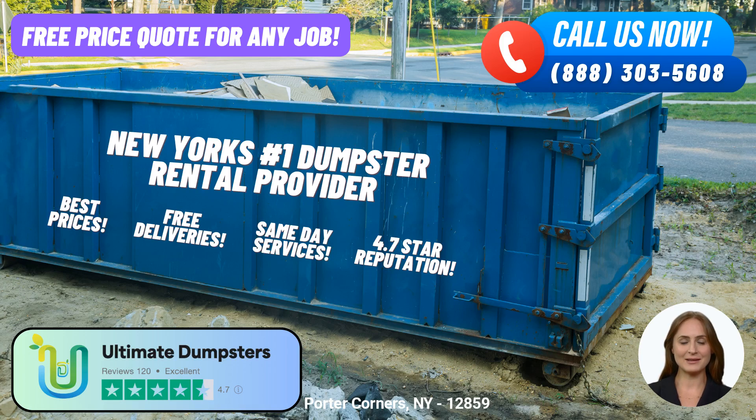Welcome, ladies and gentlemen. Today, we are thrilled to introduce you to Ultimate Dumpsters, your go-to roll-off dumpster rental service in Porter Corners, New York. Let's dive into the numerous benefits of choosing Ultimate Dumpsters for all your waste management needs.